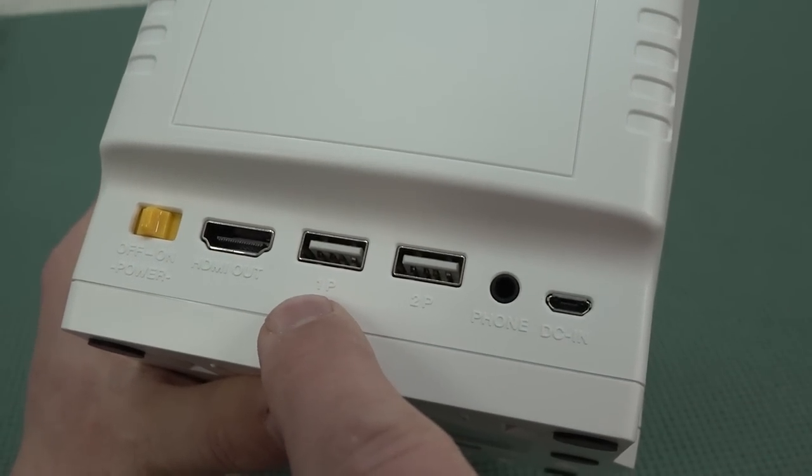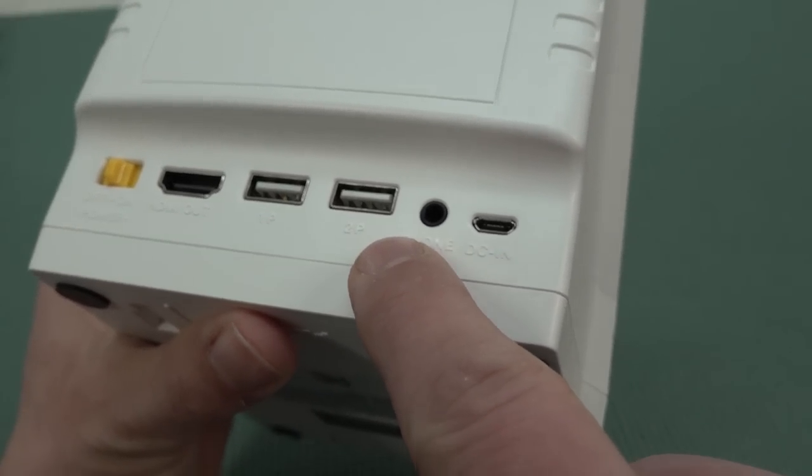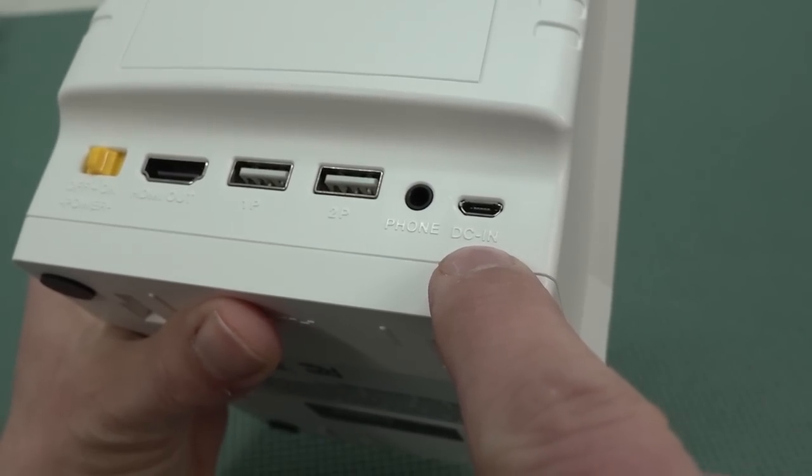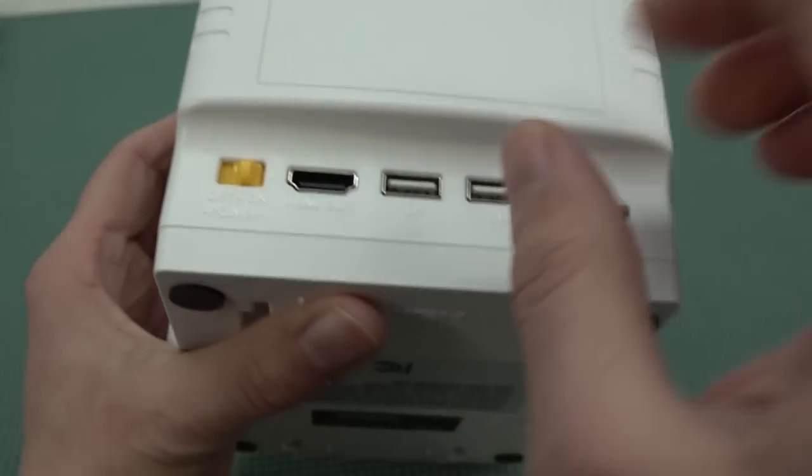At the back we have two controller ports — player one and player two. Then there's what they call a 'foam' port, but I think they mean headphone. The power input is unfortunately micro USB. And then we have HDMI and of course the on/off switch.